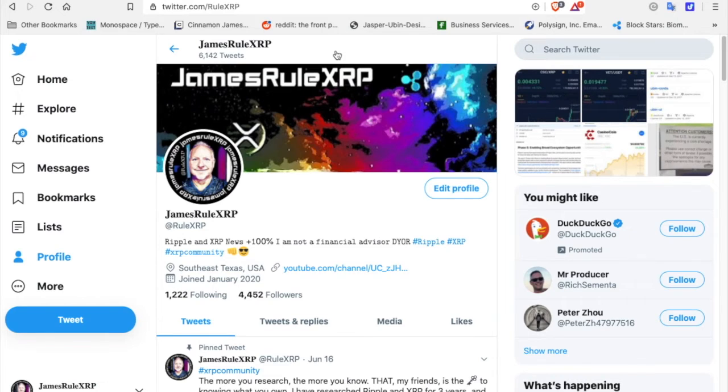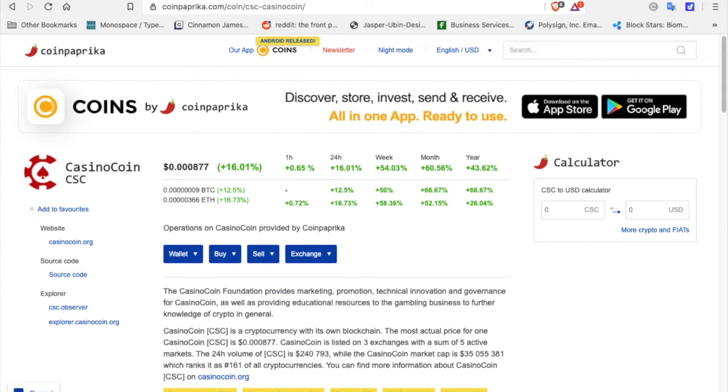How's it going everybody? James Rule XRP. Follow me on Twitter at RuleXRP. I am not a financial advisor — this is for entertainment purposes only. And today we are going to dive into CasinoCoin.